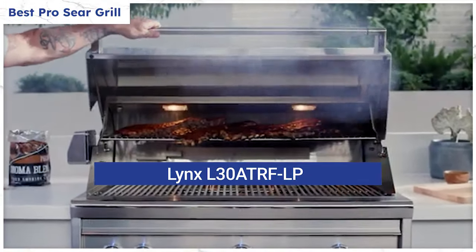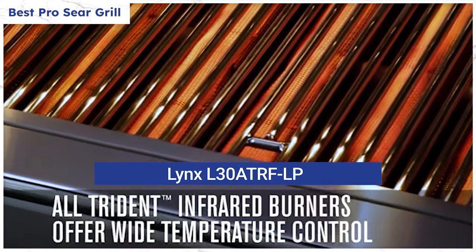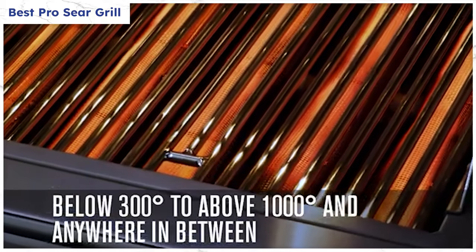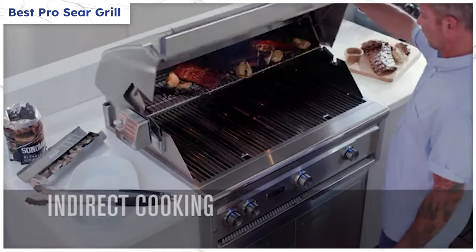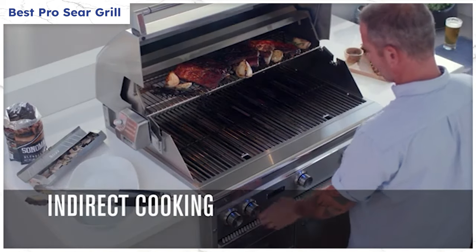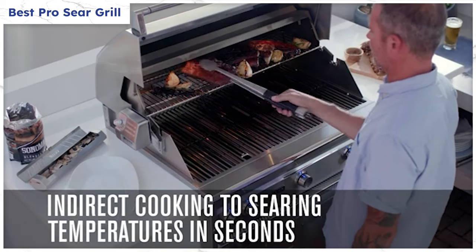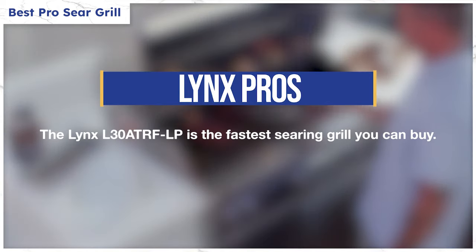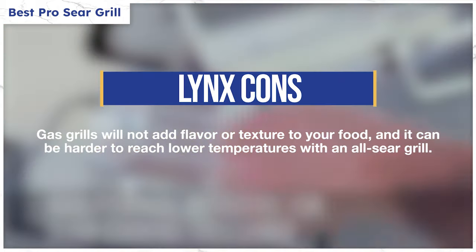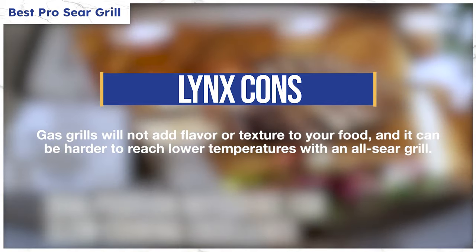Some people love this grill, but it's not for everybody. An all-sear grill is made of all infrared burners instead of regular gas. Unless you buy it without a sear element, Lynx regular gas grills will have one infrared burner for searing. Infrared is a more intense direct heat, whereas a regular gas burner diffuses the heat. You'll be able to cook fast with infrared, but you can also burn your food more easily. This is the fastest sear you can buy, but you always need to sear quickly. Gas cannot add flavor and texture to your food, and it can be difficult to achieve lower temperatures and cook more water-soluble foods with an all-sear grill.